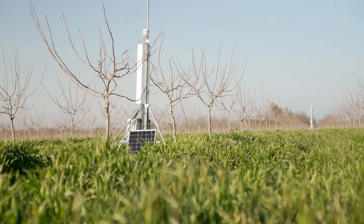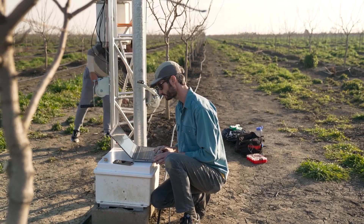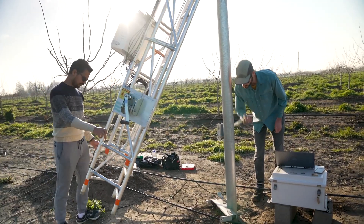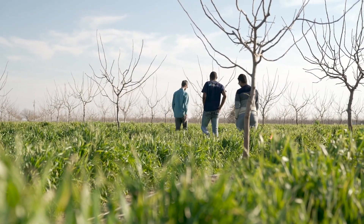What's cool about this site is that we have a direct side-by-side comparison, where we have a tower like this in the cover crop orchard and also in the orchard with bare soils. Basically, everything is the same except for the presence of the cover crop, so we can really understand how having that cover impacts the flows of water and carbon in this pistachio orchard.